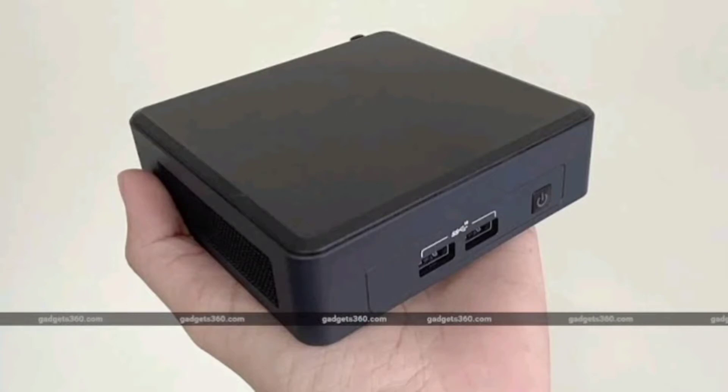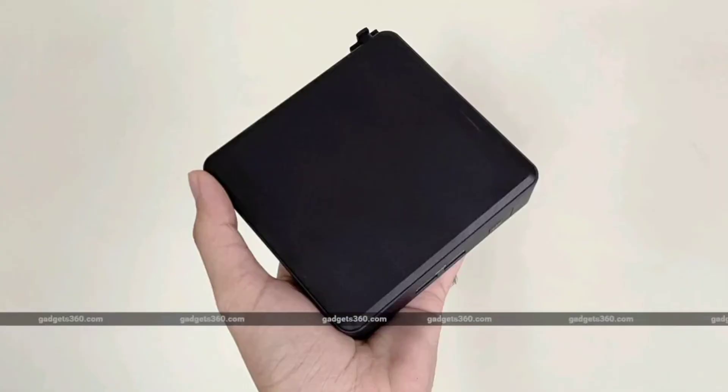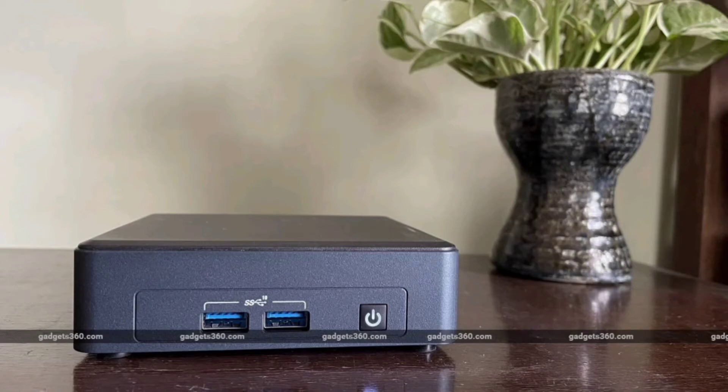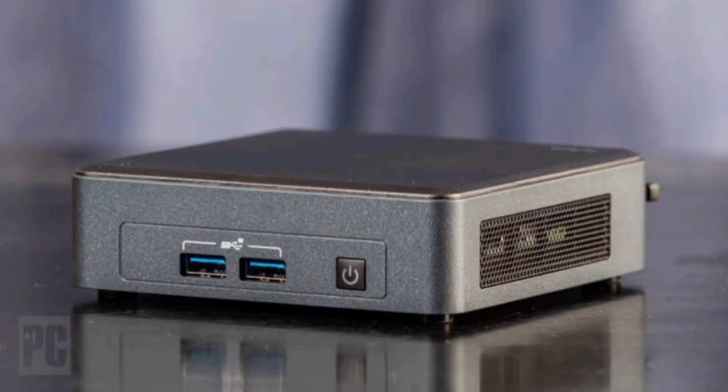The Intel NUC 11 Pro, codenamed Tiger Canyon, looks like much any recent NUC model, which is no surprise since these things are meant to be utilitarian and will usually be tucked out of sight anyway. The body measures 117 x 112 x 37 mm — roughly 4.5 inches square and about as tall as an average desktop mouse.